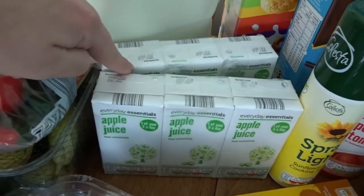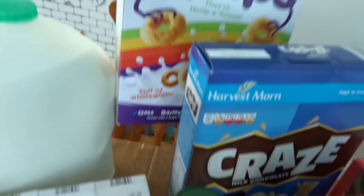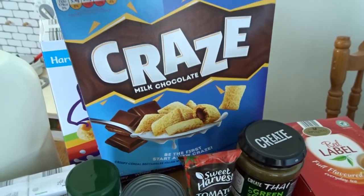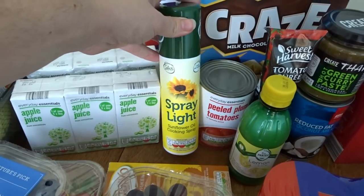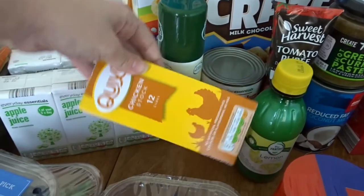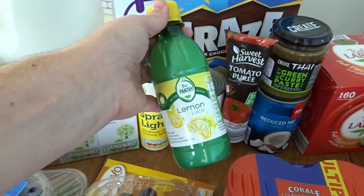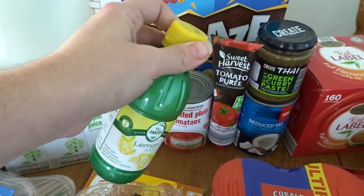Over the back I've got some of the little juice cartons that Joshua takes to school in his lunch. Aldi's version of Cheerios, and some Craze — the boys love this; they eat it dry or have it for breakfast with milk. Some of Aldi's version of Fry Light. A tin of peeled tomatoes. Some chicken stock cubes. A little bottle of lemon juice — I actually use this to descale my kettle.